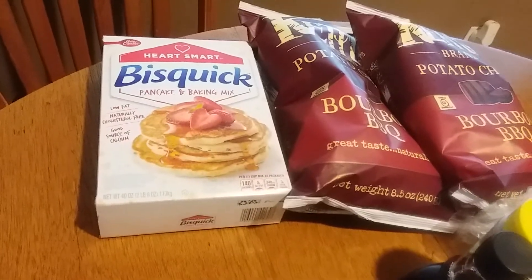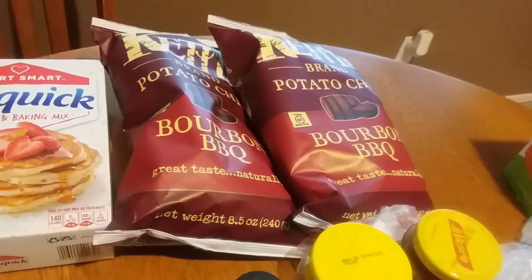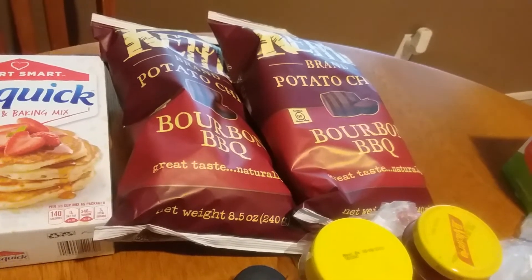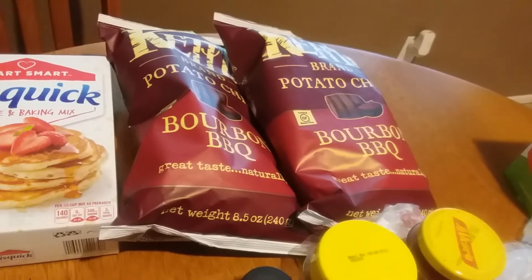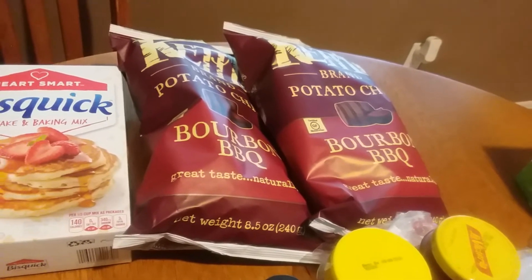The Bisquick was $3.99 and I had a one-dollar digital coupon. The Kettle Chips bourbon barbecue flavor were 99 cents each and I had a dollar-off-two digital coupon that came off just fine, so 99 cents for two bags of chips is fantastic.